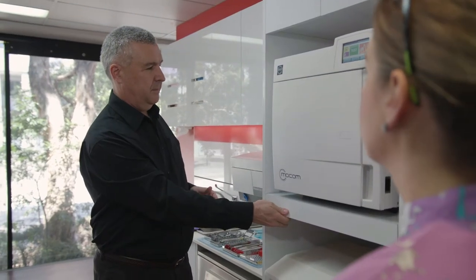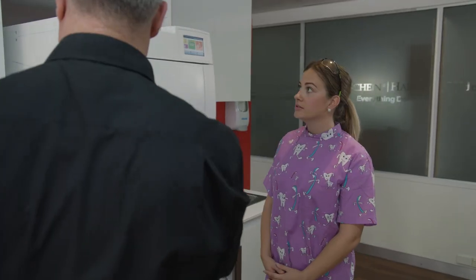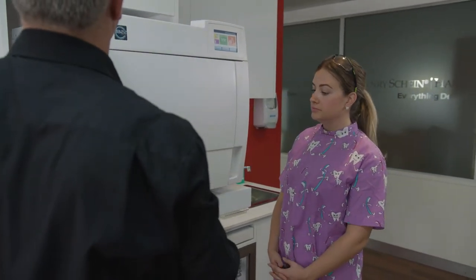We take sterilising, which has sort of been back of house and hidden away in a black box, and actually make it a showcase in the practice — something we'd be proud to show our patients, demonstrating all the effort we go to in order to make their visit safe.